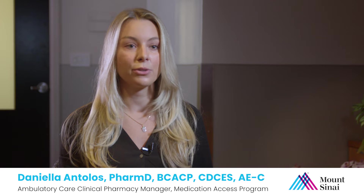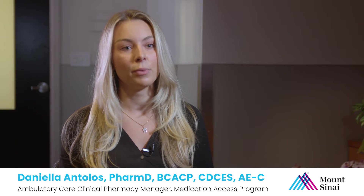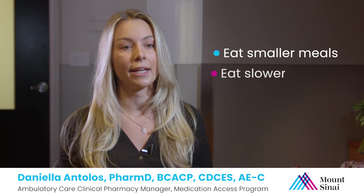The hormone GLP-1 also works on the stomach to delay gastric emptying. Gastric emptying is the time it takes for the foods you eat to move from your stomach to your intestine. When taking this medication, foods will sit in your stomach longer than usual, which will also contribute to a feeling of fullness. While on this medication, it's important to plan on eating smaller meals and to eat slower so that you don't eat too much.